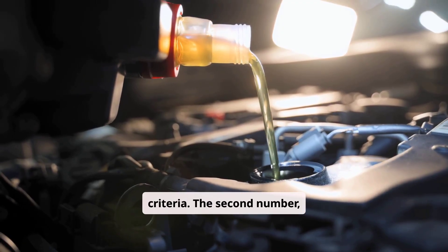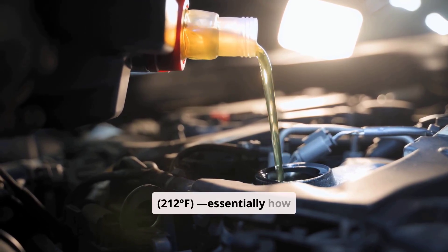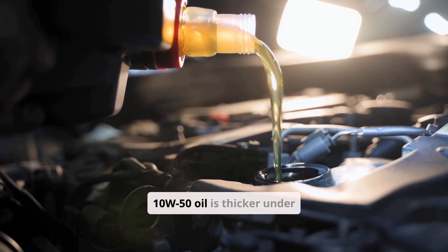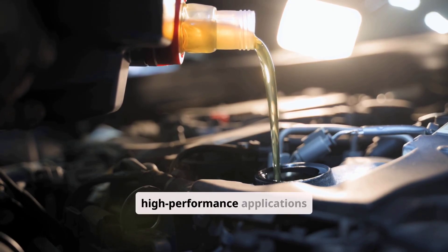The second number — 40 or 50 — represents the oil's viscosity at 100 degrees Celsius, or 212 degrees Fahrenheit, essentially how thick the oil remains when the engine is at normal operating temperature. A 10W50 oil is thicker under high heat conditions than a 10W40, offering enhanced protection in extreme environments or high-performance applications.